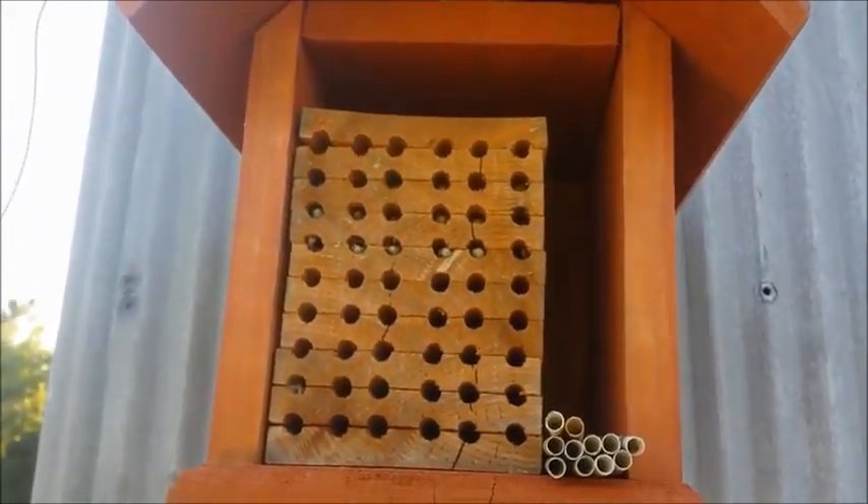So hopefully they'll come back and nest at the box now and I'll have mason bees. I'll keep you updated if they come back and let you know.